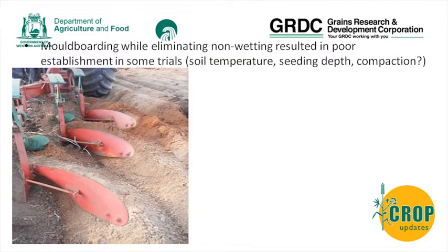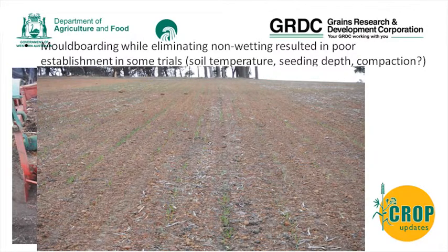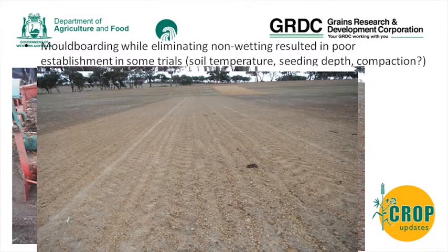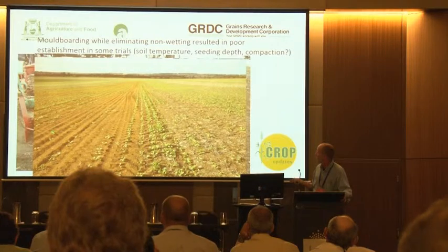We were keen to see moldboarding work in that area because it eliminates non-wetting completely. But to our surprise, it led to a few other issues we had not anticipated. The activity itself went quite well, but at germination the control showed clear lines of germinating crops, while we didn't see anything happening on the moldboarded plots for quite some time. So establishment was severely affected in the moldboarded plots. In 2013, when we went somewhere else, we again saw quite poor germination on the moldboarded plots.